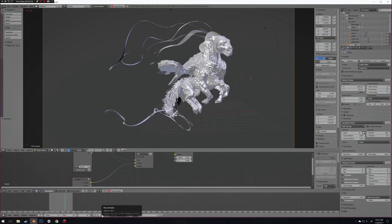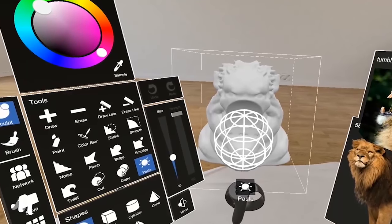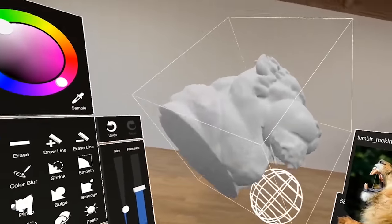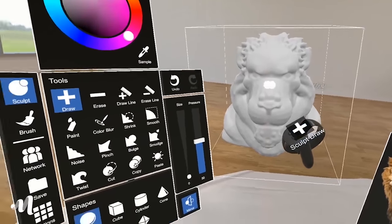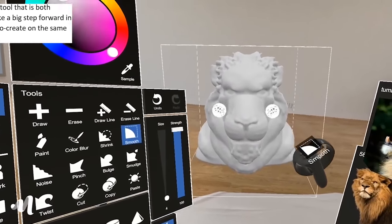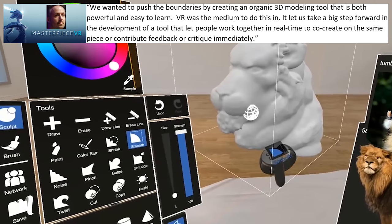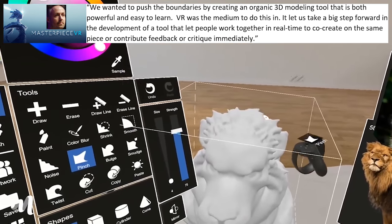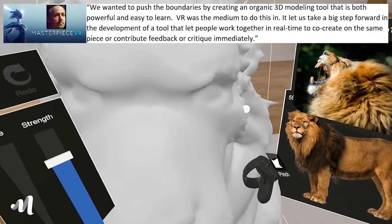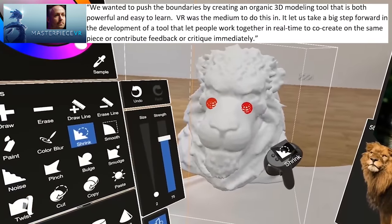The program also has the ability to view a desktop window while in VR. So not only could you use that for reference images, you could use it for reference videos. Say you're following along a tutorial from YouTube — you can play that video in its entirety inside. The CEO of Masterpiece VR, Jonathan Gagné, had this to say to Road to VR: 'We wanted to push the boundaries by creating an organic 3D modeling tool that is both powerful and easy to learn. VR was the medium to do this in, and it let us take a big step forward in the development of a tool that let people work together in real time to co-create on the same piece or contribute feedback or critique immediately.'